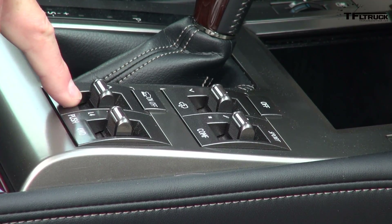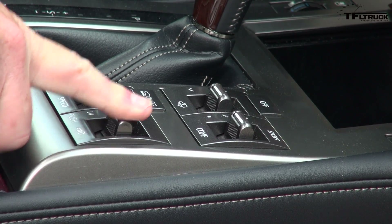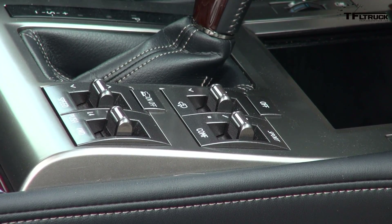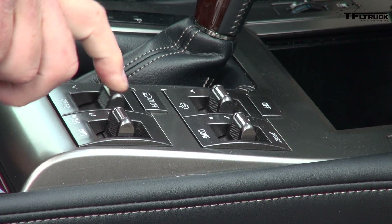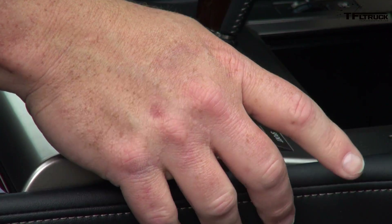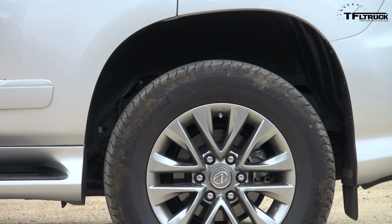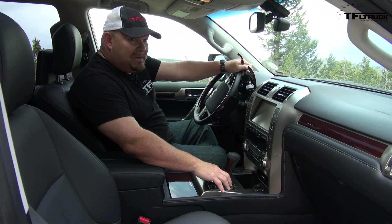You can change the four-wheel drive system right here from high four to low four — that simple. As you go in crawl control up the hill, you can control the speed right here, go faster or slower. And you're also able to lift and lower the suspension using the switch right here. Basically, this is your main command center for this four-wheel drive system.